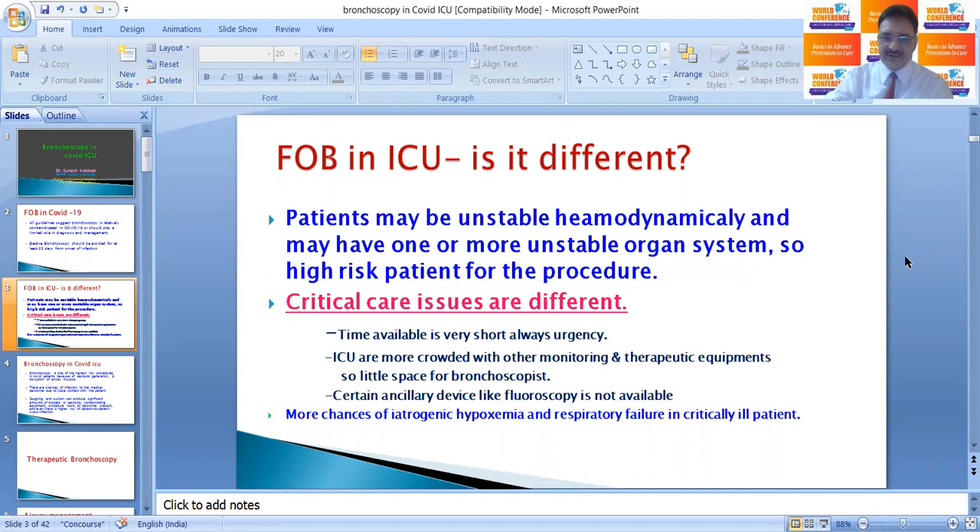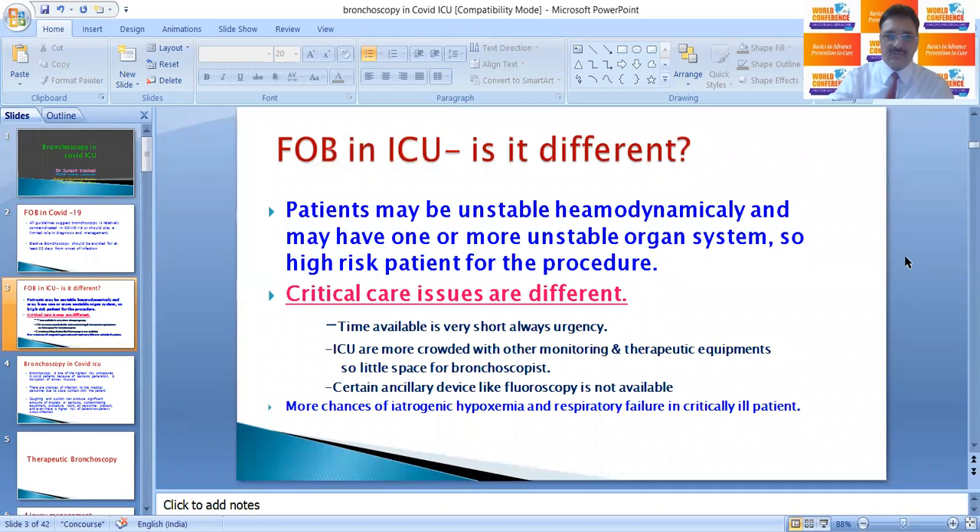These are high-risk patients for the procedure. Critical care issues are different: time available is very short, there is always urgency. ICUs are more crowded with monitoring and therapeutic equipment, so there is little space for the bronchoscopist, and certain ancillary devices like fluoroscopy are not available. There are more chances of iatrogenic hypoxemia and respiratory failure in critically ill patients.